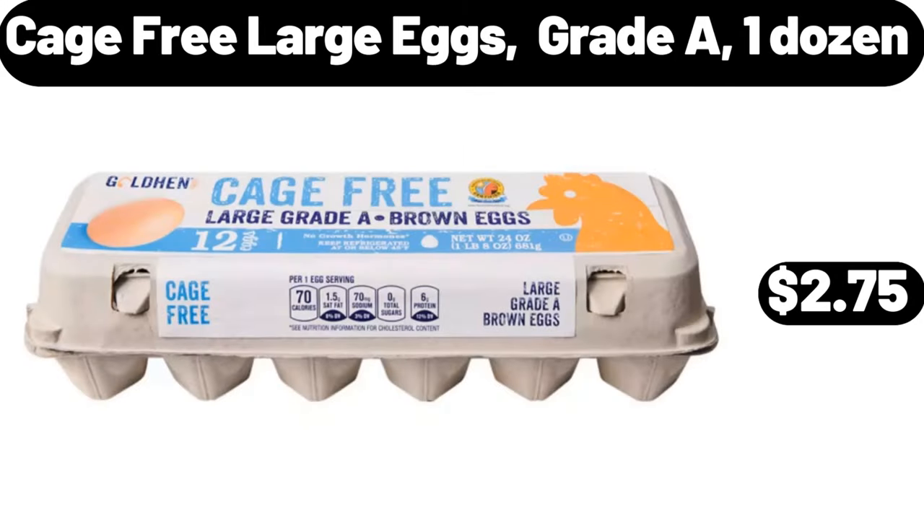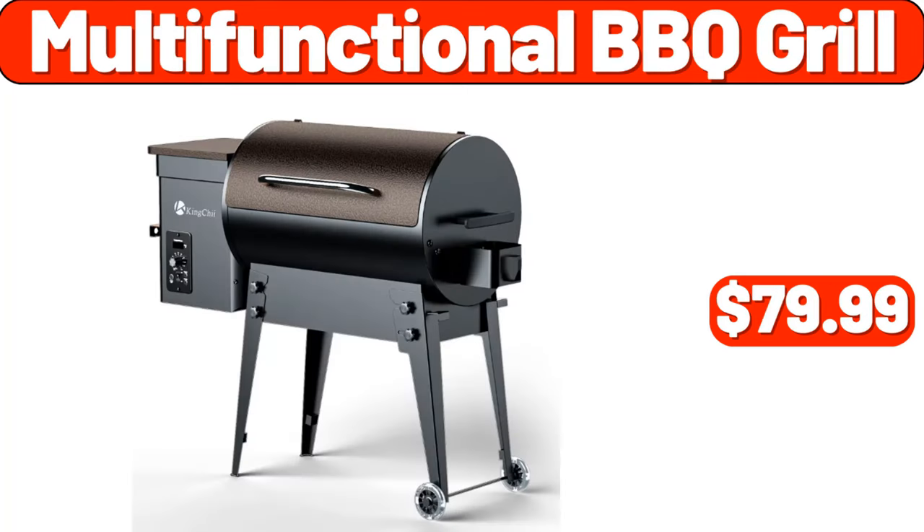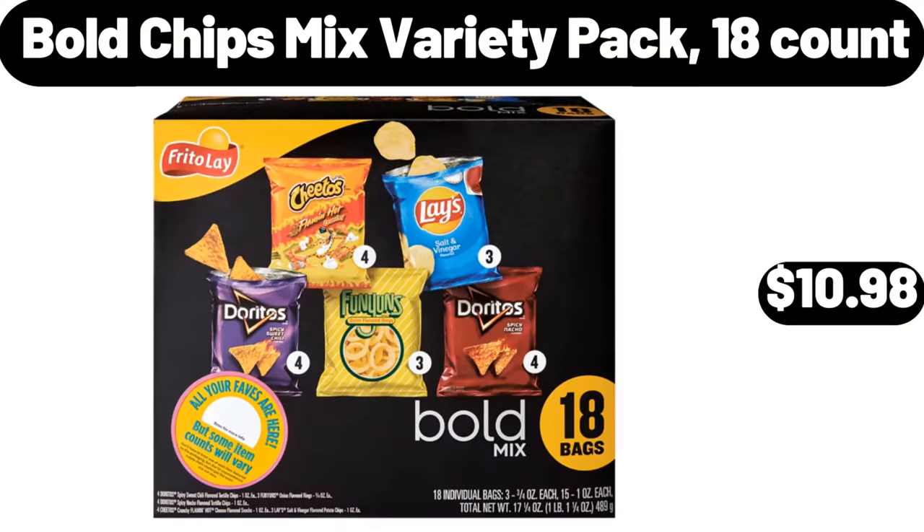Cage Free Large Eggs, Grade A, One Dozen, $2.75. Paper Shredder, $11.99. Multi-Functional Barbecue Grill, $79.99. Bold Chips Mix Variety Pack, 18 Count, $10.98.